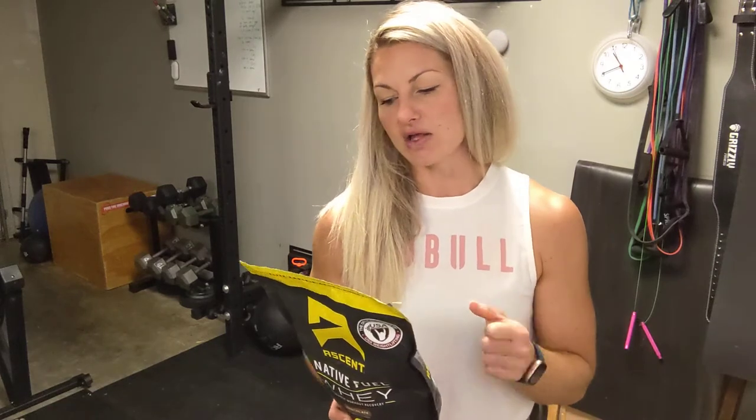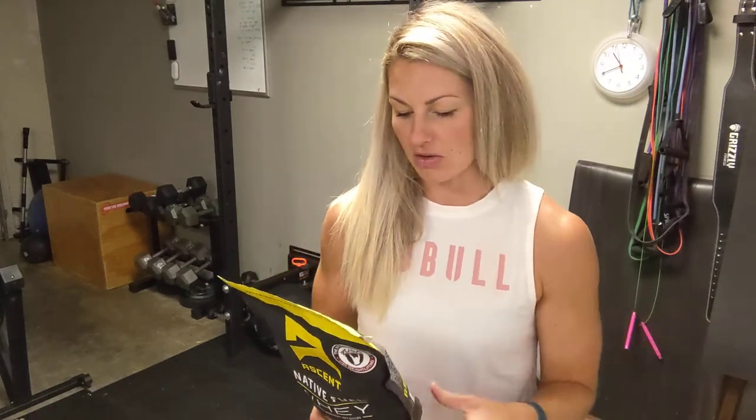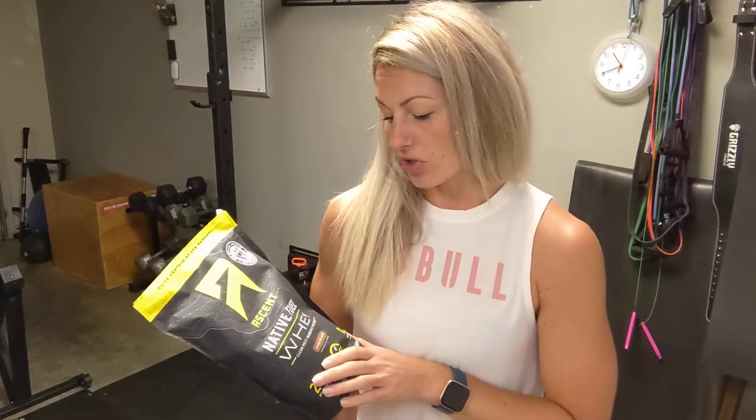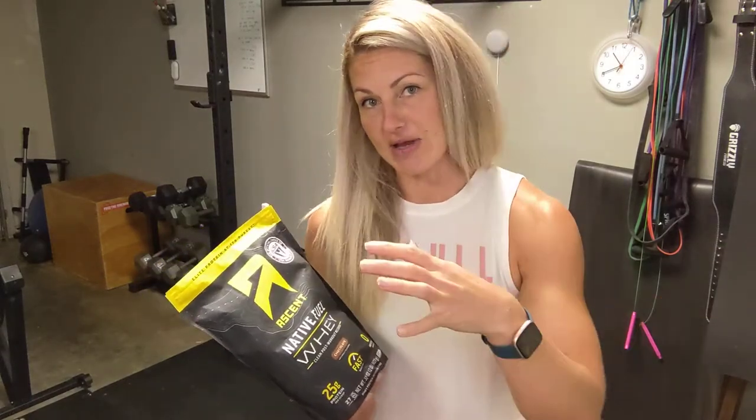Nice leucine content as well and of course you have your essential amino acids. This is kind of an everyday protein for me — I use it in the morning post-workout, or you could use it as a meal replacement if you added in some extra carbs.